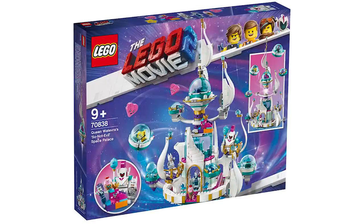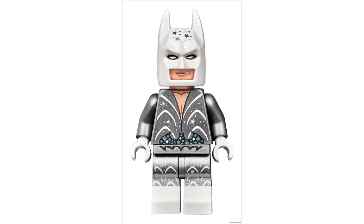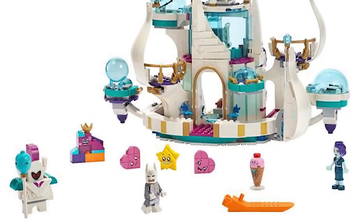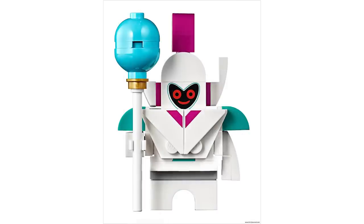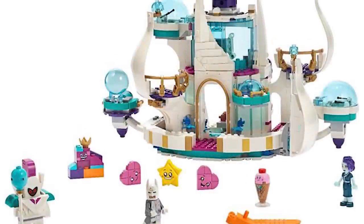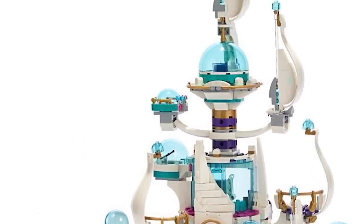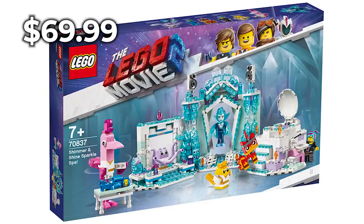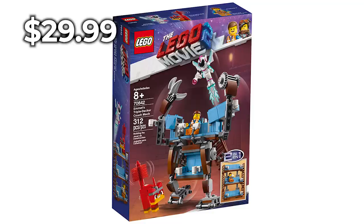The big one is 70838 Queen Watevra's So-Not-Evil Space Palace. The biggest set includes the Queen, Batman in his bachelor outfit — though many people noticed he does not have the fluffy cape from the movie, which is a bummer. There's also the Ice Cream Cone, Celestie, Royal Guard, and Stars and Hearts with new face expressions. The set looks quite odd but quite original. Prices: the big one goes for $100, the Spa set for $70, and the 2-in-1 couch mech for $30.